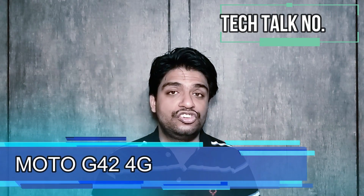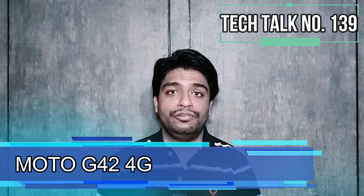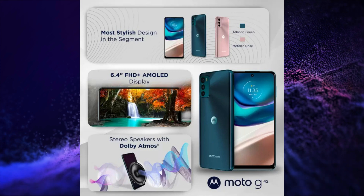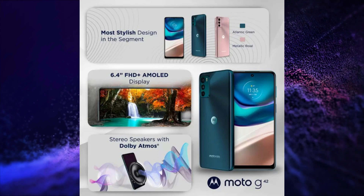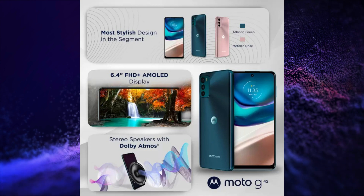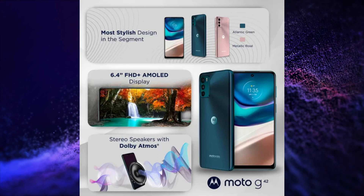Motorola launched its Moto G42 4G in India. This smartphone has a 6.47-inch, 60Hz refresh rate, 240Hz touch sampling rate, DCI-P3 color gamut AMOLED display.